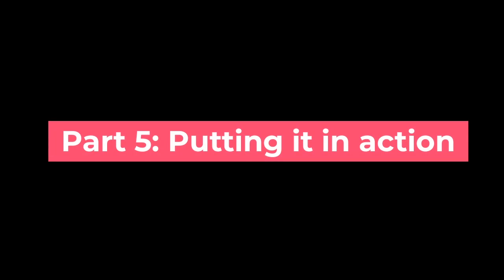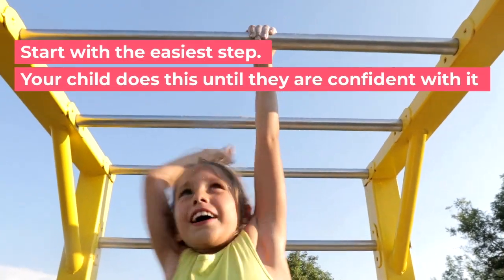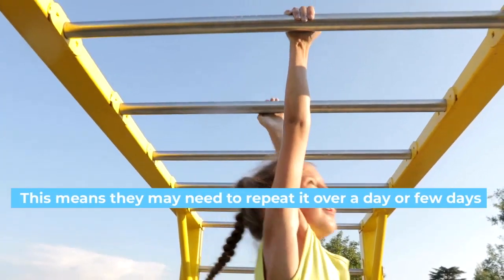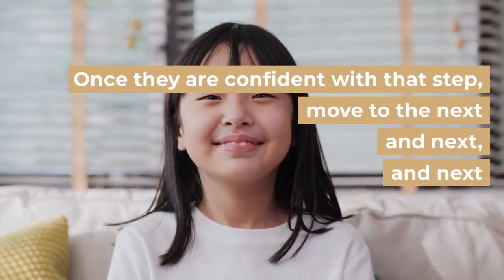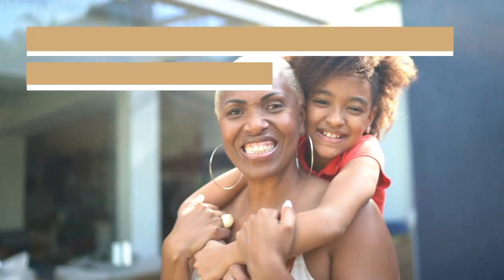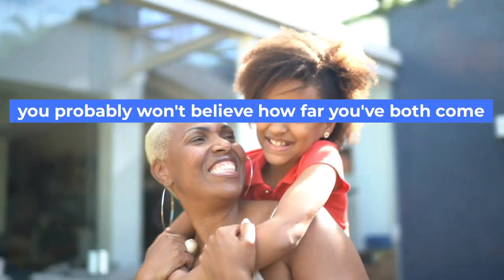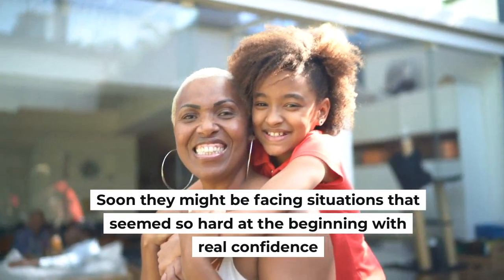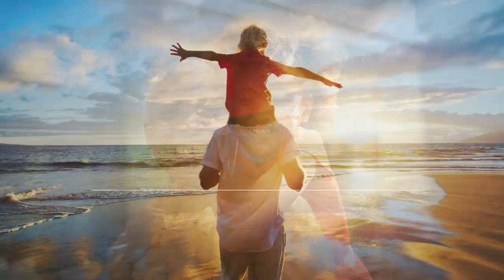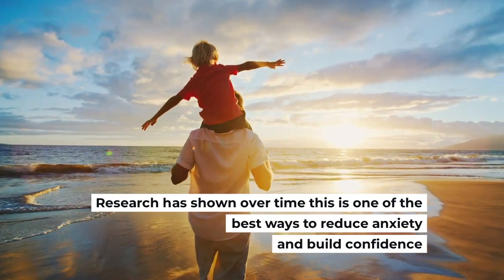Part five: putting it into action. Start with the easiest step — your child does this until they are confident with it, which may mean repeating it over a day or a few days. Once they are confident with that step, move to the next, and then the next. Before long, they will have worked through the ladder. Soon they might be facing situations that seemed so hard at the beginning with real confidence. Research has shown that over time this is one of the best ways to reduce anxiety and build confidence.